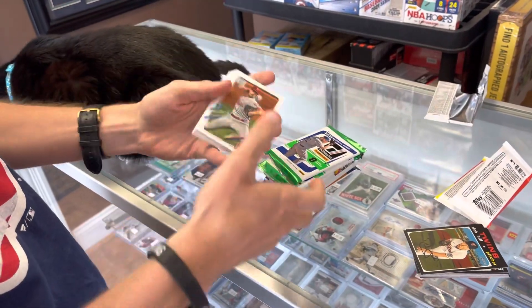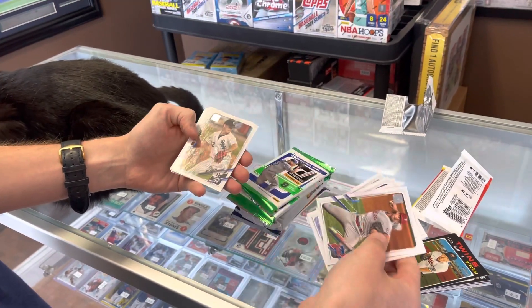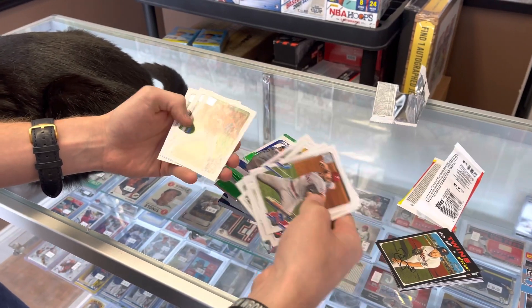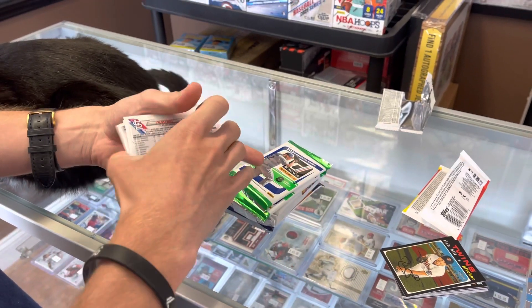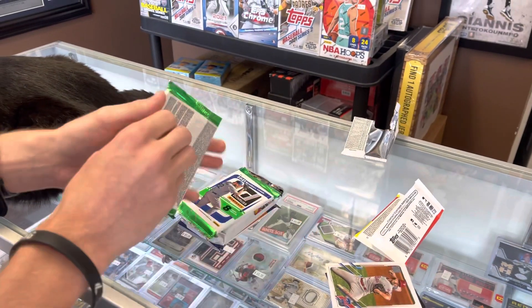Would like a big short print. We got Zach Birdie rookie, Tucker Davidson rookie — a ton of rookies. That's going to be a base pack though. There's like 10 rookies in there. Make sure there's no number. Next up is Donruss.